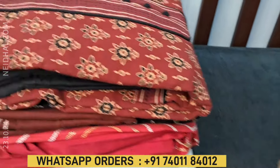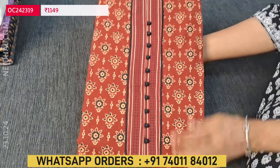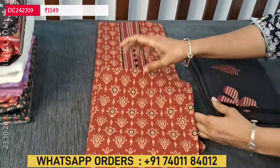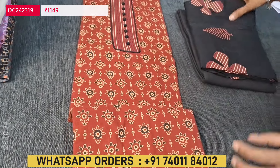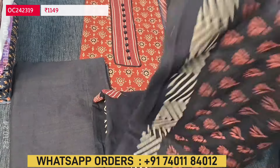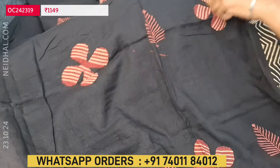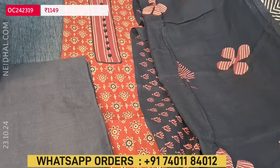Next, we are going to see Ajrak printed pure cotton sets. Two different combinations are available — maroon with black, and black with maroon. In the yoke we have simple potli buttons, and this is the print that comes all over the fabric. In the daman we have a simple contrast daman border with piping. Lining is optional as the fabric is not transparent. We have a contrast bottom in black in pure soft cotton. The dupatta is a soft pure cotton dupatta with simple applique patchwork done in a floral pattern with block printing. Tapings are provided. Cost of this three-piece Ajrak cotton set is 1149.